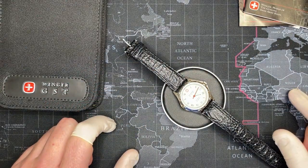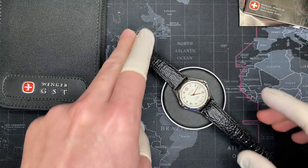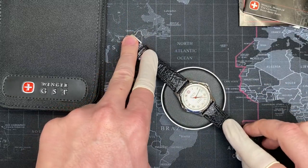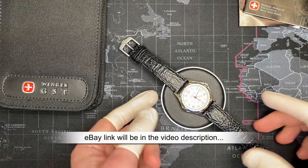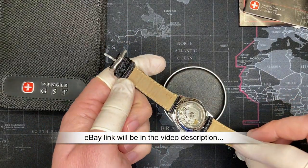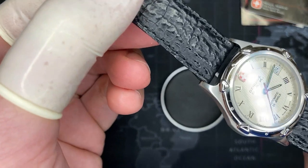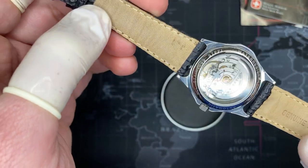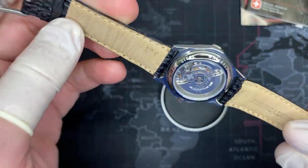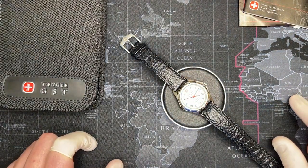Out with the old and in with the new — I've been reviewing and buying a lot of watches and I'm running out of space. While I love this one, it's time to move on for somebody else to enjoy. I have not worn it at all; it's still in perfect condition, basically like new. There's no scratch, not even the slightest, and I haven't even polished it. This is almost like new old stock. Please stand by for the history of Wenger.